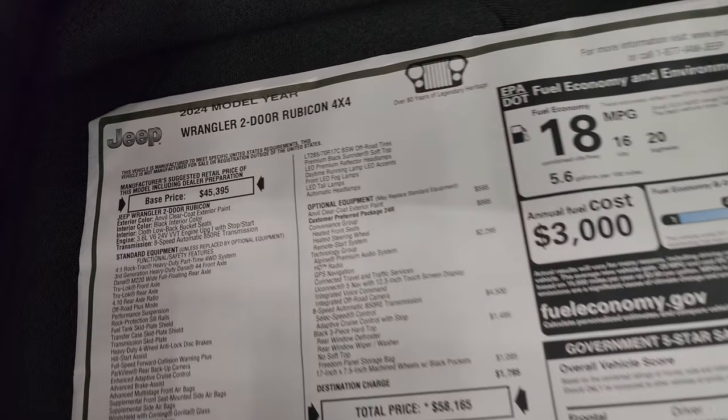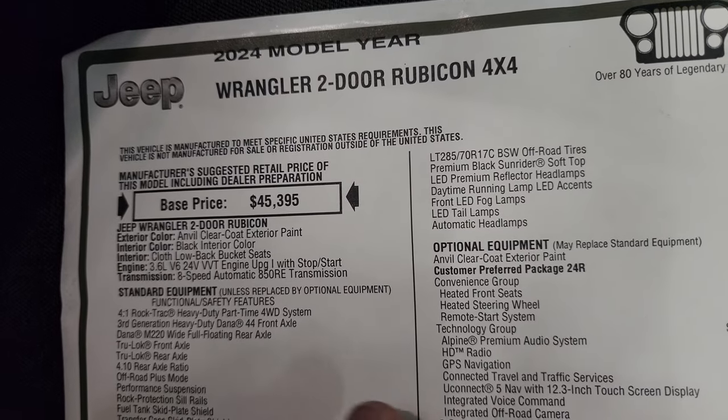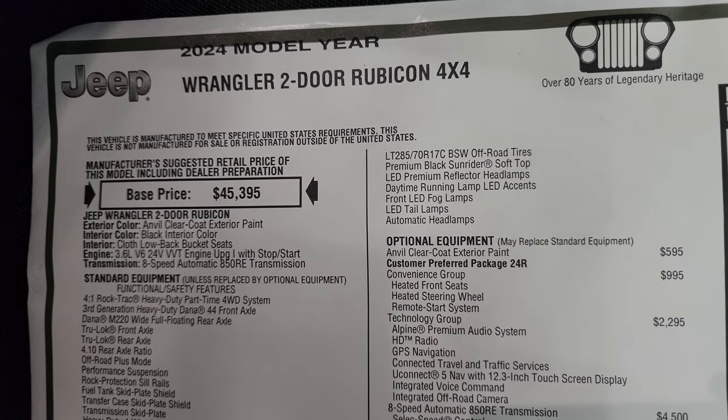Here's the original window sticker. I'm not going to go through everything, just some of the major points on this one. Feel free to pause this to make sure it's got all the options you're looking for, and you can fast-forward through this if you want.